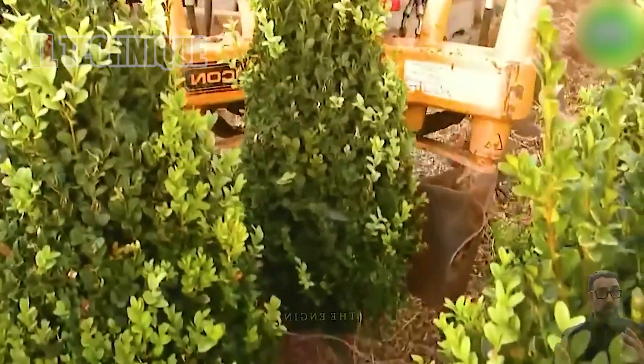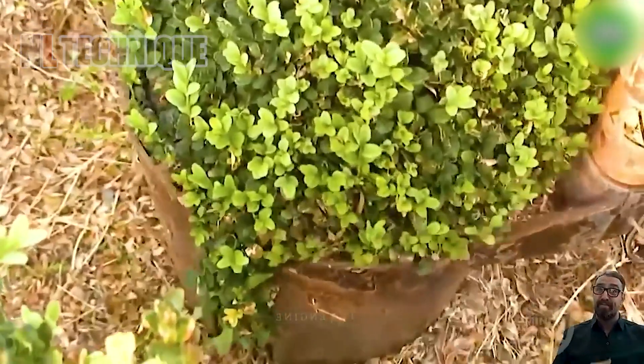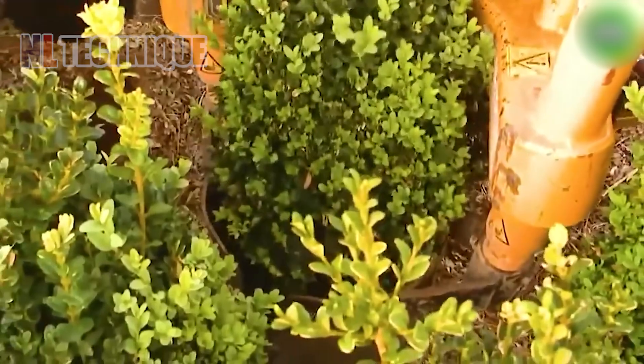The root system of a mature tree can extend several times its height underground, anchoring it firmly in place. To uproot a tree, powerful machinery like excavators or tree spades is employed.